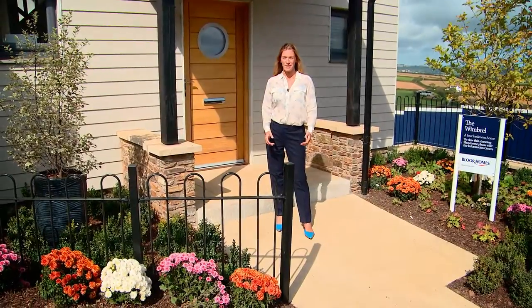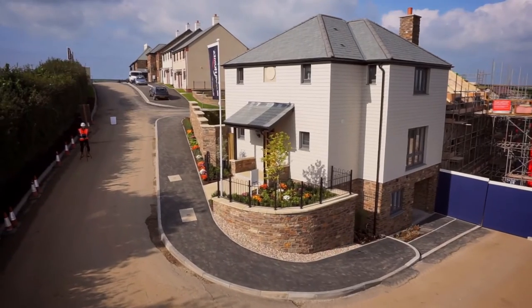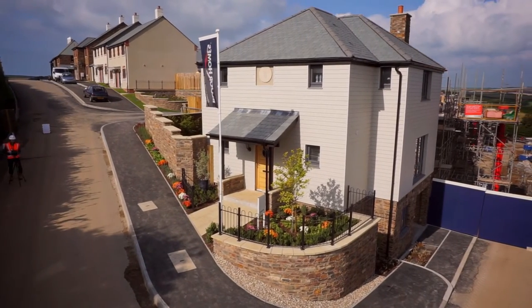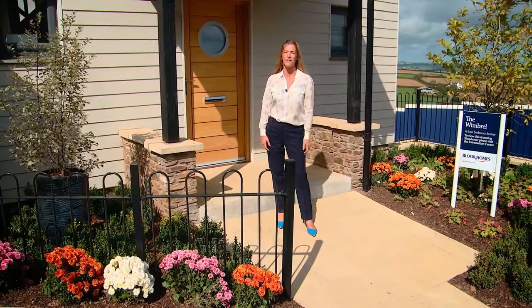The developer has used a palette of both natural and contemporary materials and painted the properties in sympathetic colours so that they complement the natural surroundings. This is an example of one of the four-bedroom properties and it will give you an idea of the quality and level of finish on offer.